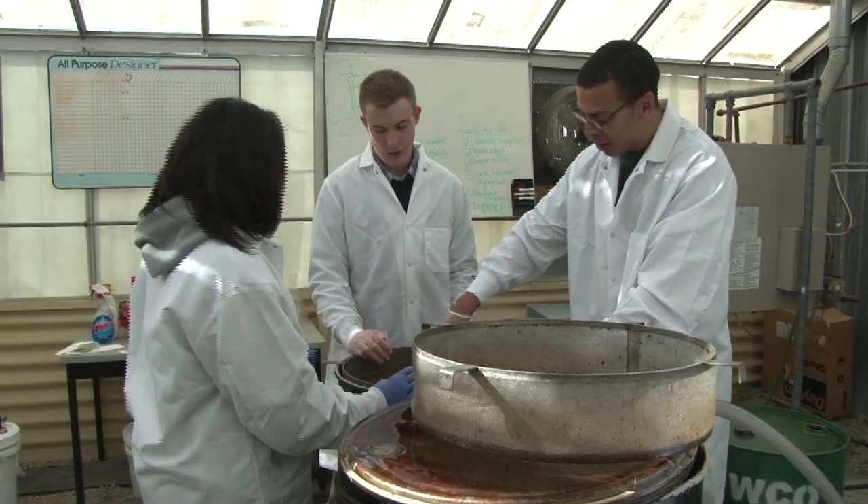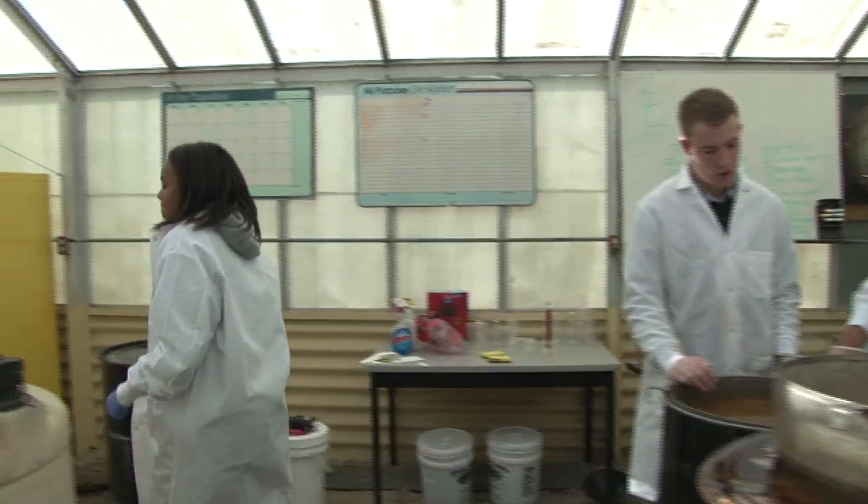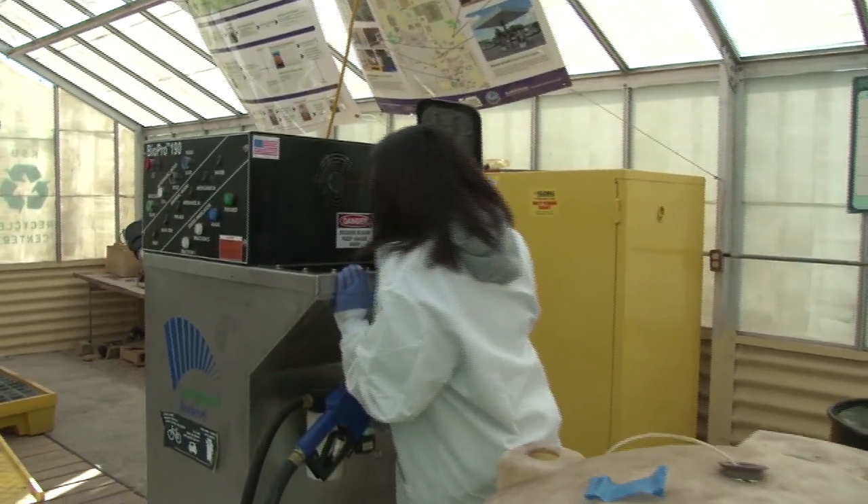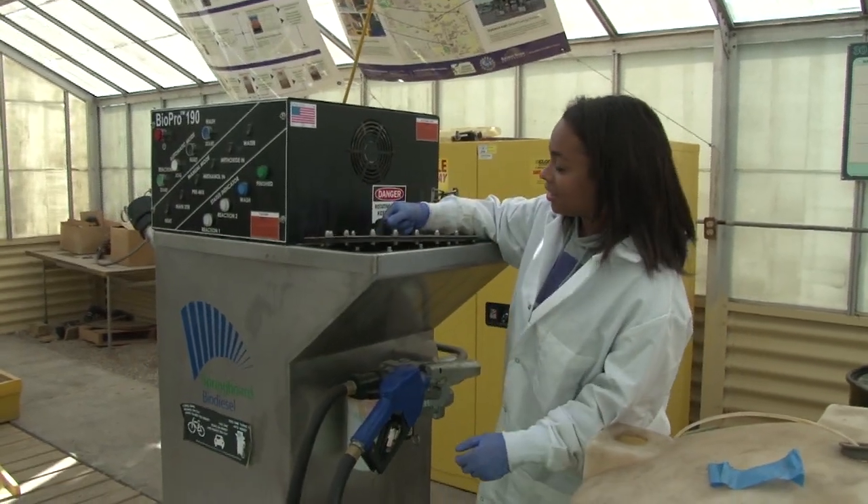We see sustainability as something that's going to have to become more important in our society going forward. So teaching our young people the importance of it, getting them more involved in recycling — this really integrates an awful lot of departments and activities and brings in students as well as faculty.